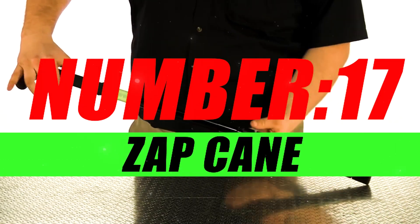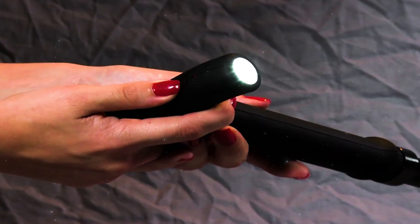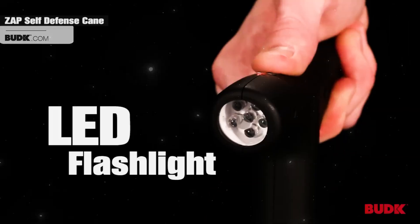Number 17, Zap Cane Northern Tool. The Zap Cane from Northern Tool is not your average walking stick — it's a cutting-edge self-defense device designed to provide an extra layer of security while offering the support and stability of a traditional cane. With just a simple press of a button, this cane transforms into a formidable tool for personal protection, giving you the ability to defend yourself from potential attackers.